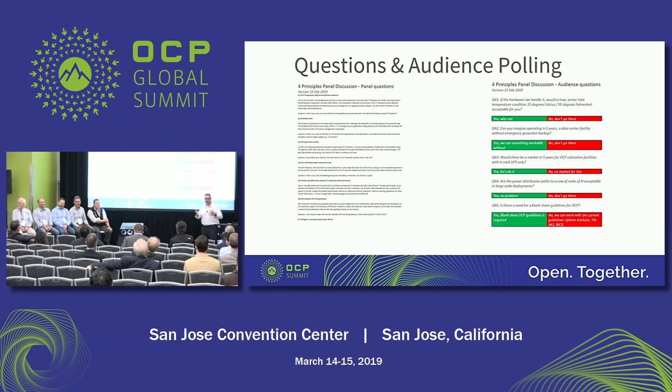We have some preset questions that we're going to be asking these panelists, and we'll let the discussion go where it goes. The best thing about this panel, which I have never seen, is that it's audience participation.